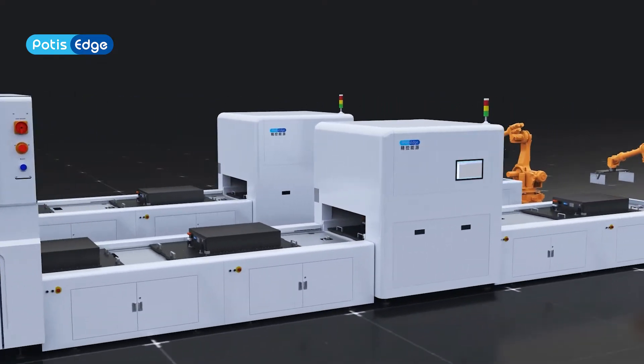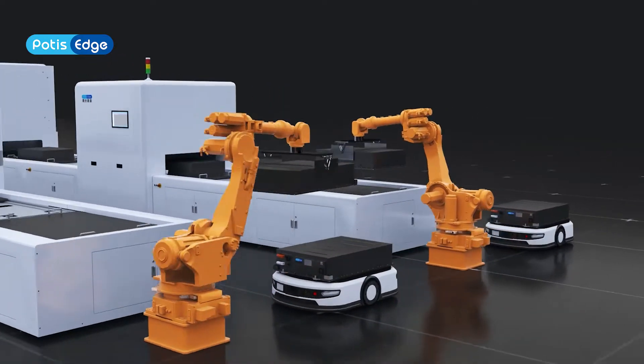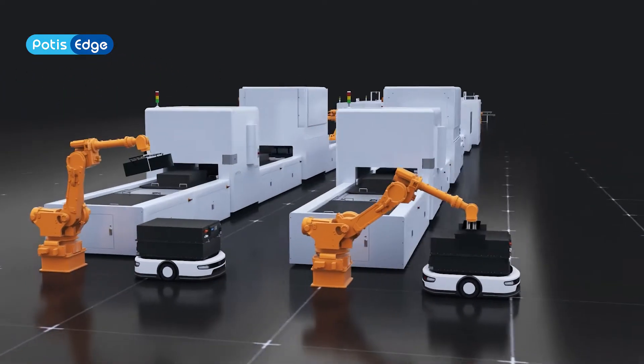Moreover, high-speed testing equipment is used to conduct all-round product testing and ensure product quality and performance.